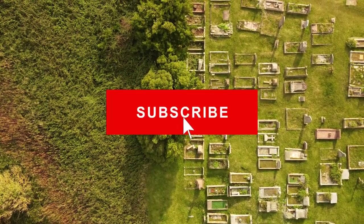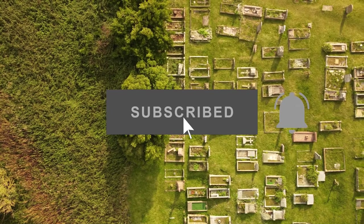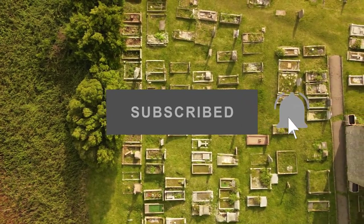Thank you for watching, and don't forget to like, comment and subscribe, and hit that notification bell for our next videos.